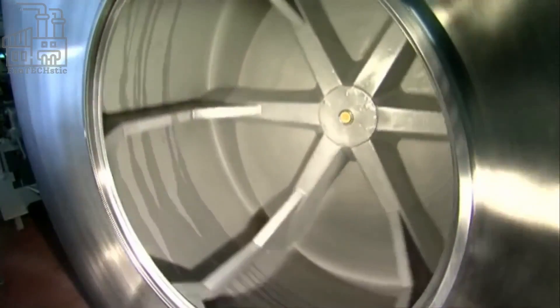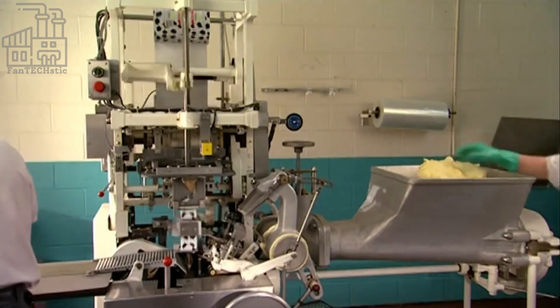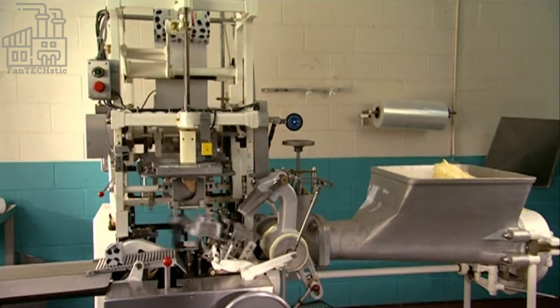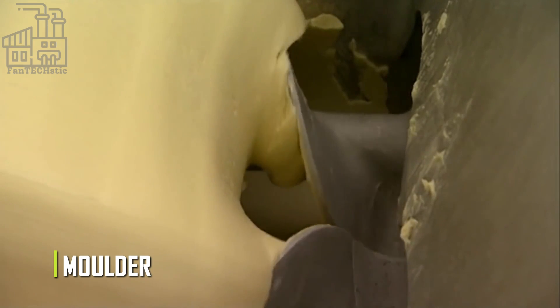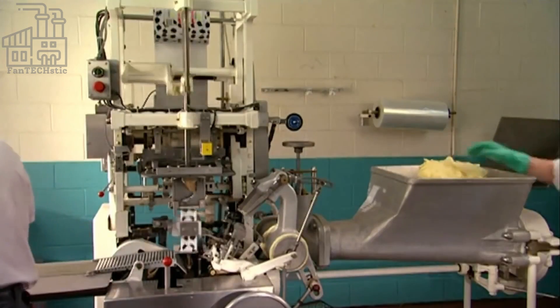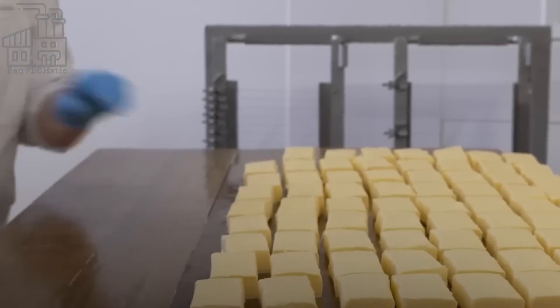Once all the mixing and kneading is over, the butter is fed into a special machine called a molder, where the shape of the butter is formed. These molders come in different shapes and sizes, and depending on which one the butter is put in, the butter can come out as rolls or blocks.